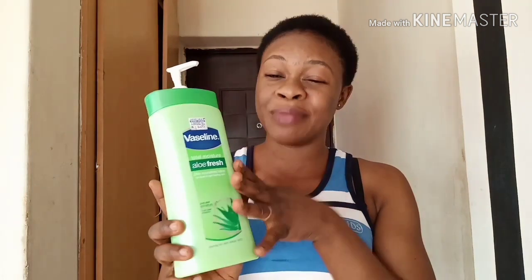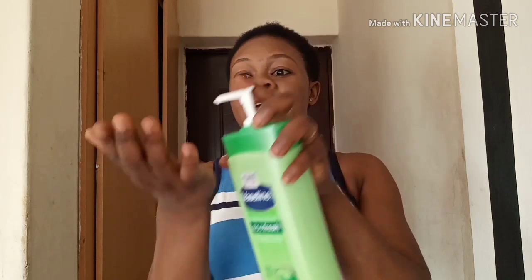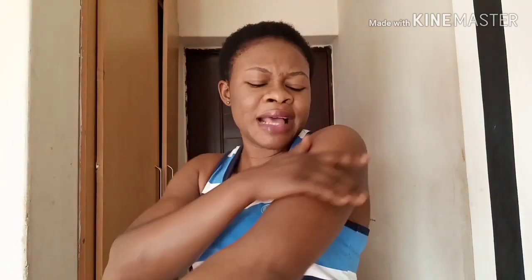It comes in different varieties — different types of best skin lotion — but this particular one is made with 100% aloe vera, tested and verified. It also has a pump, which is very cute. When you apply it — it's white in color — it blends very well and leaves your skin looking so fresh.